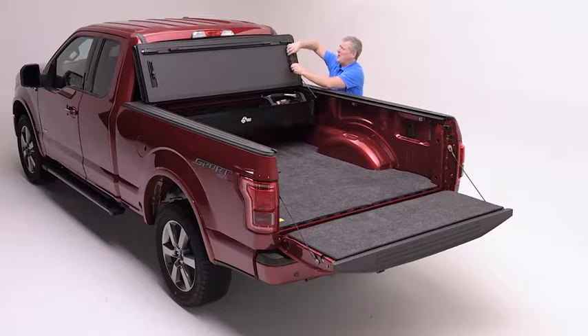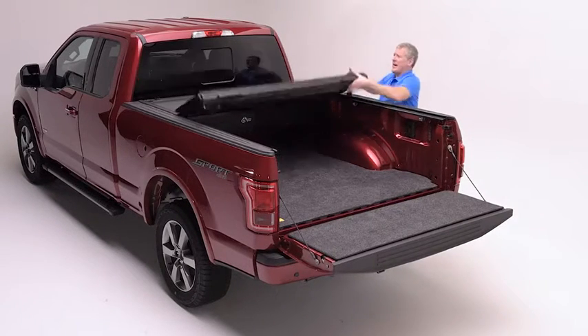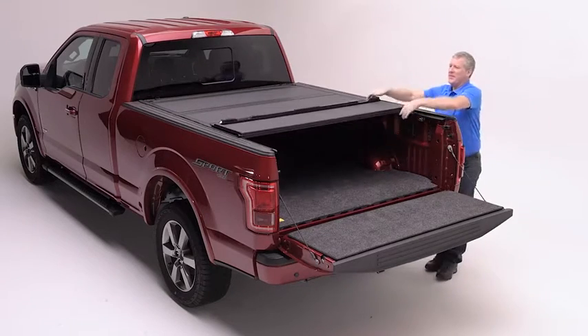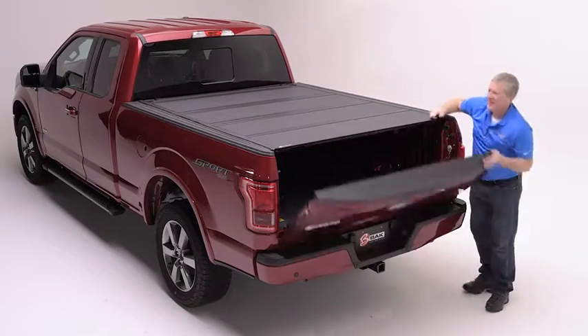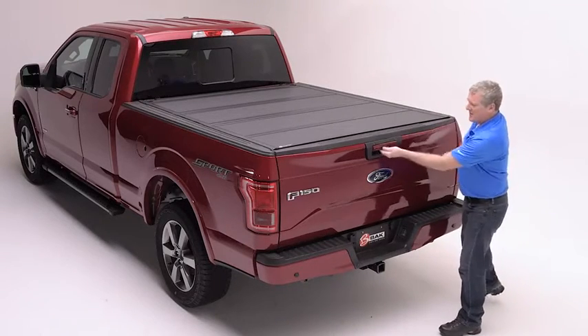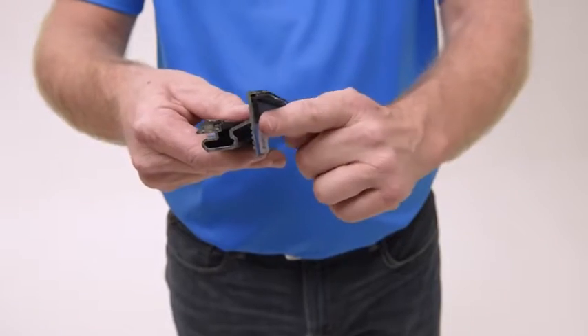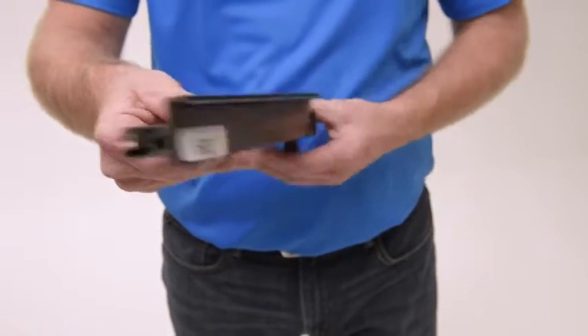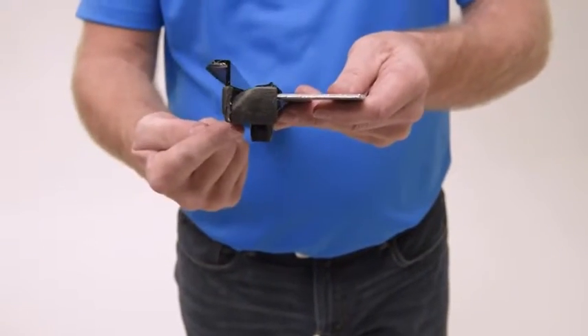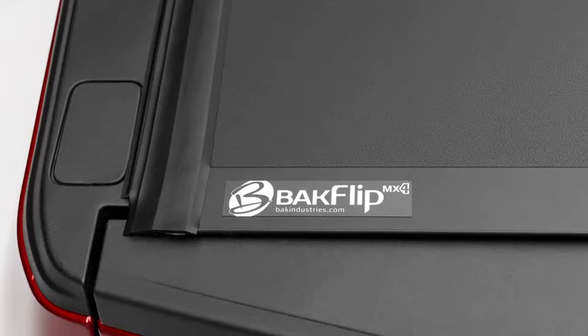The Backflip MX-4 is very easy to close, as the weight of the cover will automatically engage the rail. By closing and locking the tailgate, you've secured your cargo. In order to help keep your cargo dry, we use an EPDM seal that joins to the top horizontal surface of your bed rail on your truck, and at the back, a triple fin seal will create a watertight barrier against your tailgate.